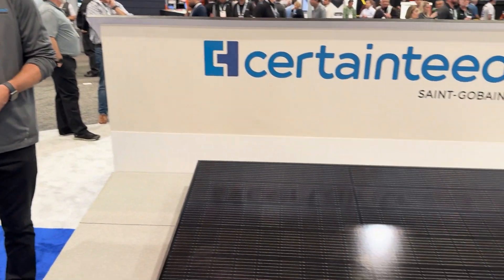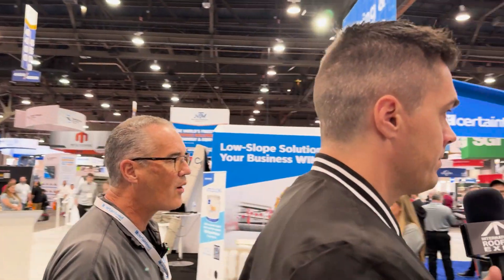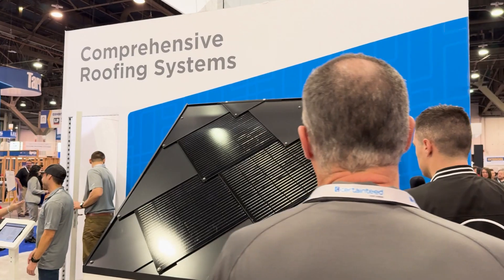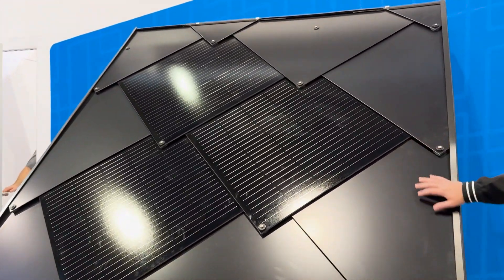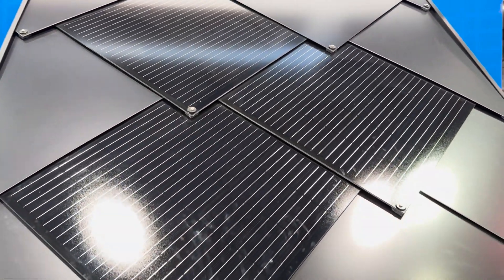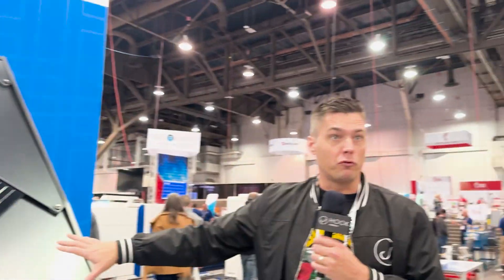Can we talk about this other product over here? This is new as well, correct? Yep. What is this? So this is our SunStyle. The SunStyle was developed in Switzerland and it's designed to have this Swiss chalet look. That's a beautiful roof. It is a beautiful, beautiful roof — that's a high-end roof. The first one installed in the United States, if I remember correctly, was the Google headquarters. It's a beautiful, beautiful system. We like to call it a dragon scale.